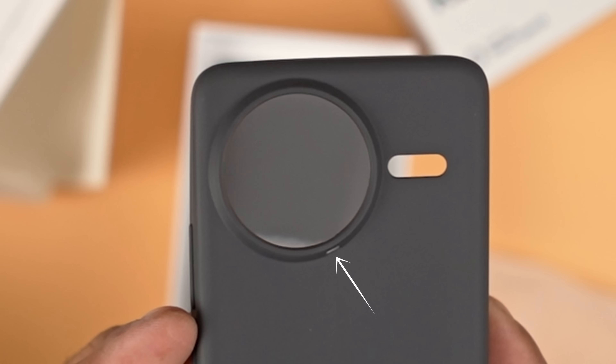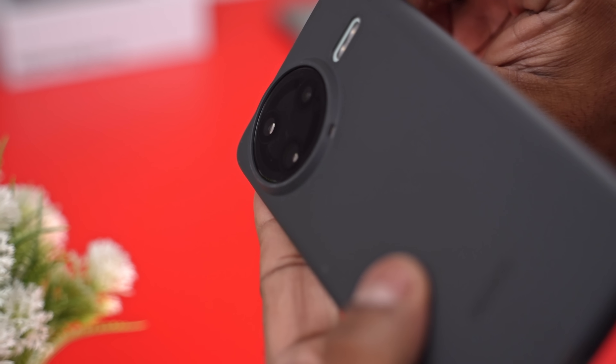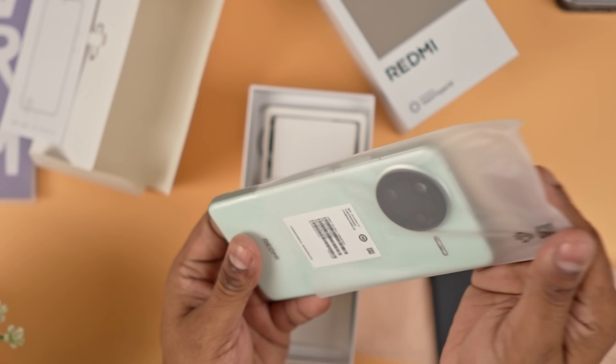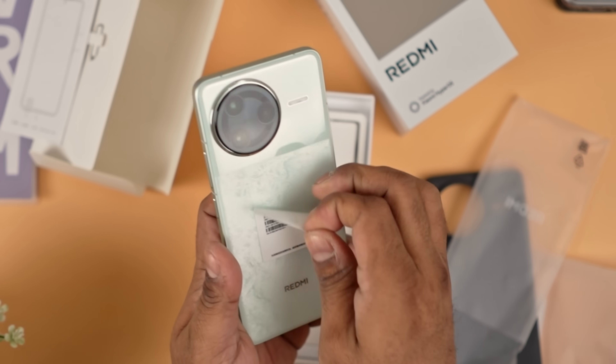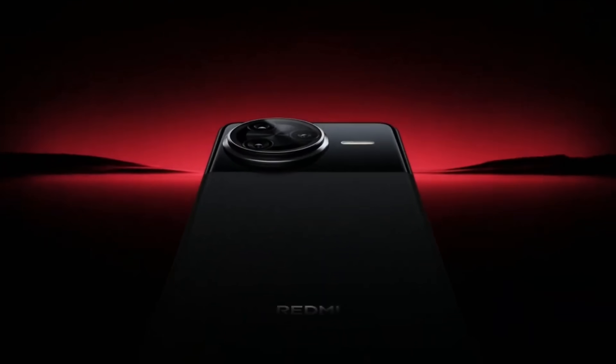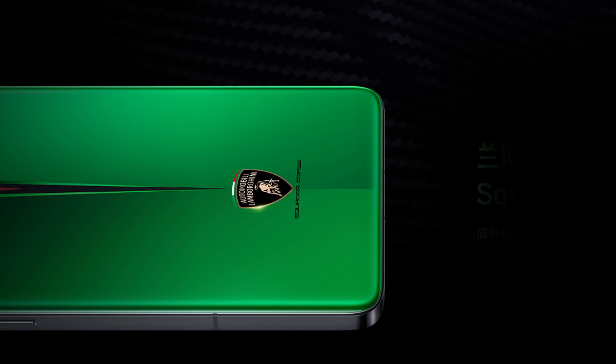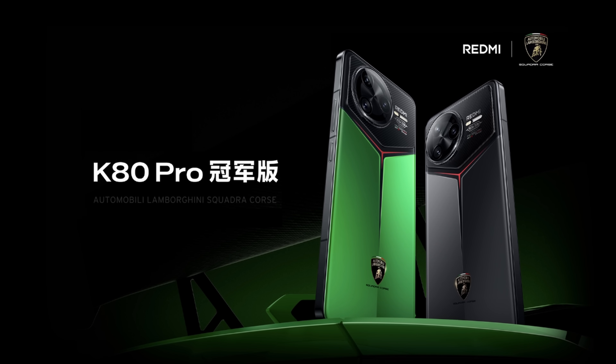The opening on the case is not a defect — it's an opening for the secondary mic on the camera array that helps with audio zoom. We now get to the K80 Pro itself. I picked up the green colorway, which I feel is the best looking SKU this time. Redmi also offers this phone in black and white, and there are Lamborghini special editions in green and grey.